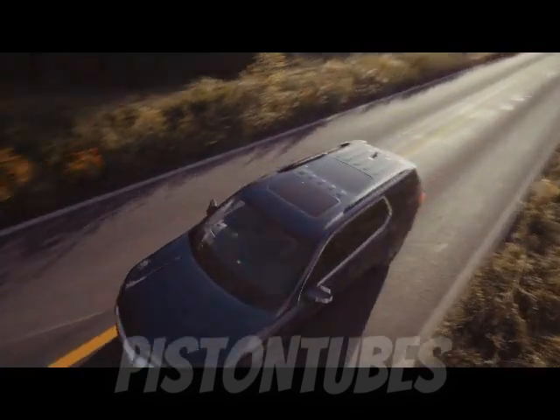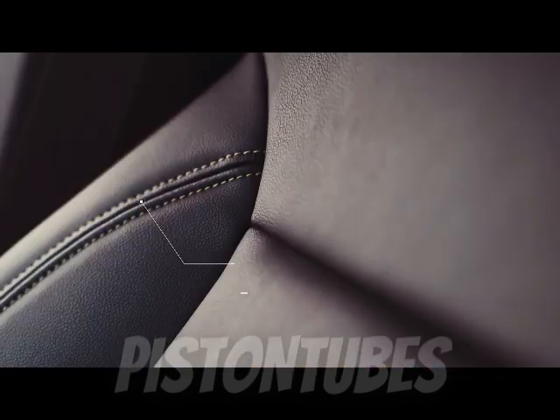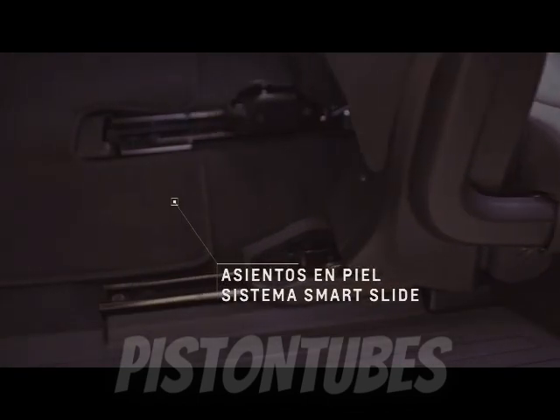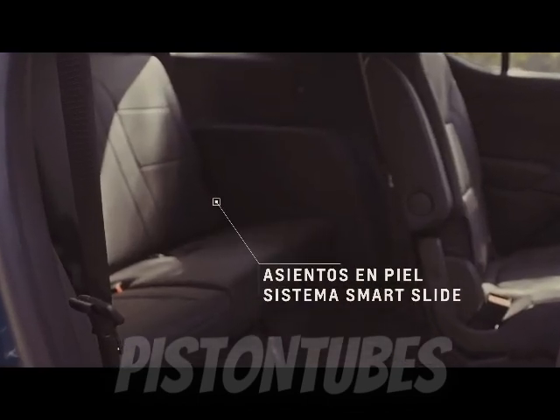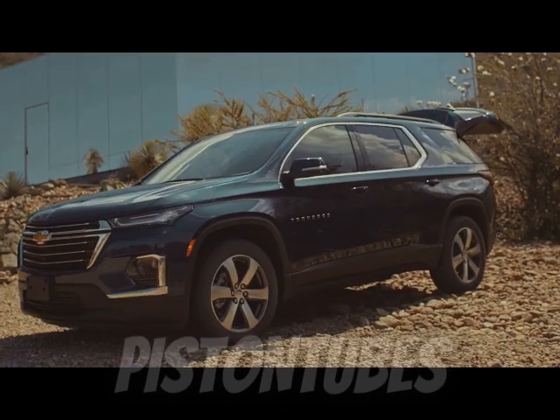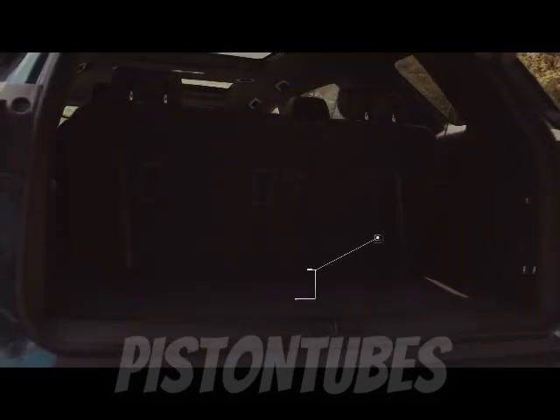That setup didn't exactly scream performance, and it could be had only with front-wheel drive. The turbo four has since been dropped. Now the RS uses the same engine as all Traverse models — a 3.6-liter V6 making a stout 310 horsepower and 266 pound-feet of torque.